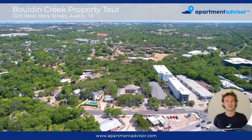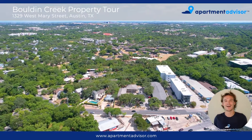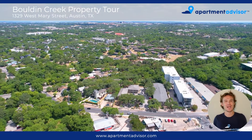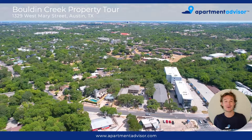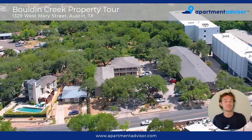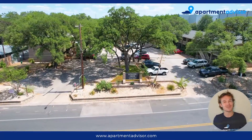Hey guys, this is Max with Apartment Advisor. I'm with you at Bowdoin Creek Apartments here in Austin. It's just minutes away from downtown, Zilker Park, and really close to Barton Springs. It's pet friendly, and let's go have a look at it.